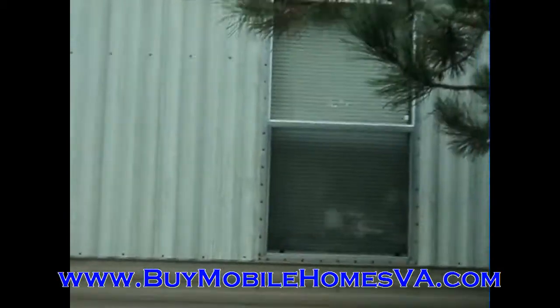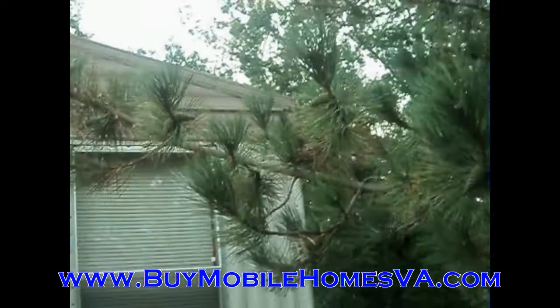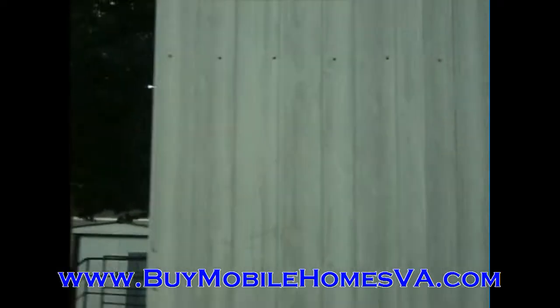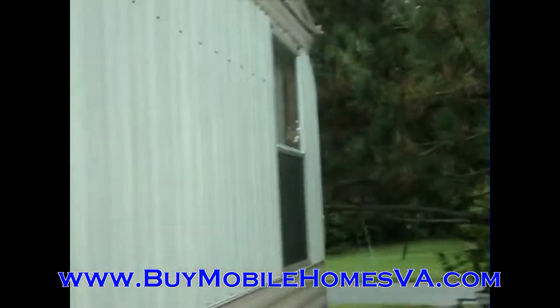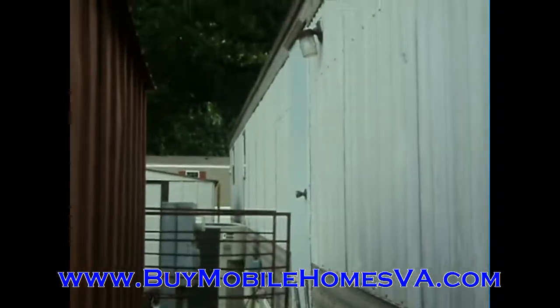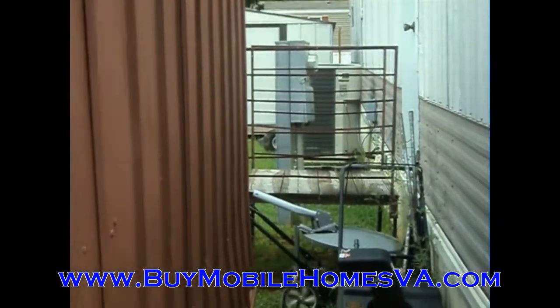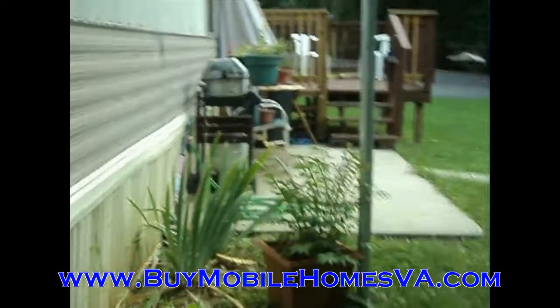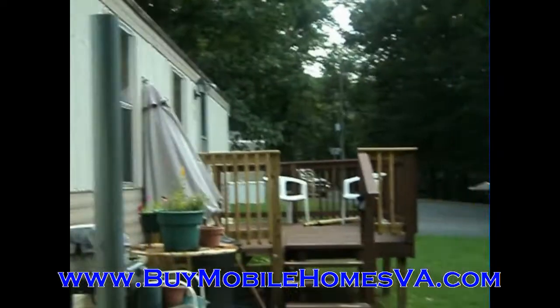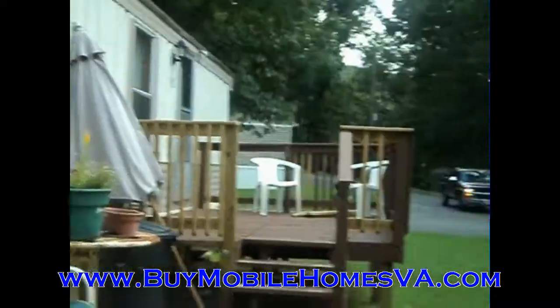There's the back side of the trailer here. I actually take it back — I believe there are two sheds offered on this property, so I can check that out for sure. There'll be more information on that on the website. That was the back of the mobile home. We'll get you back out to the front. It's got a nice deck that's going to come with the home — great lot, great location, and the best part of all is it's got a great price. So go ahead and check it out at buymobilehomesva.com.